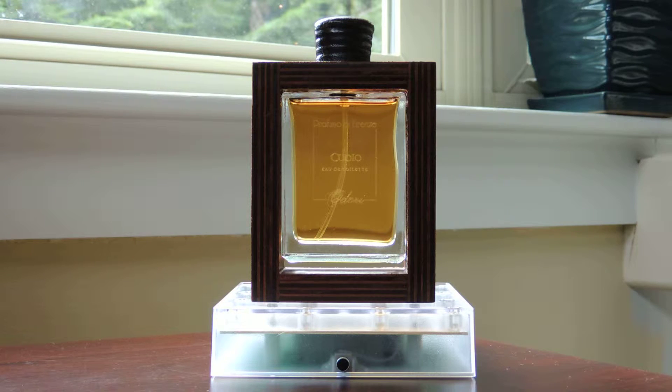Today I'll be reviewing Odori's Cuoio. This fragrance was created in 2008 and the nose behind it is Enzo Gallardi. It's classified as a leather — Cuoio is Italian for leather.